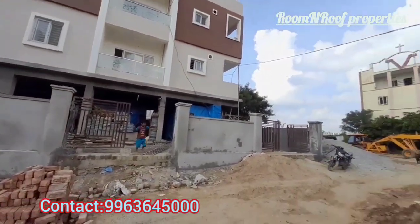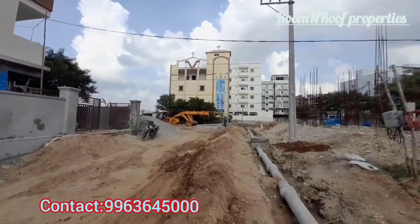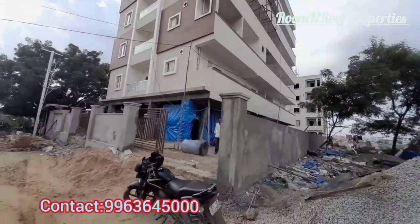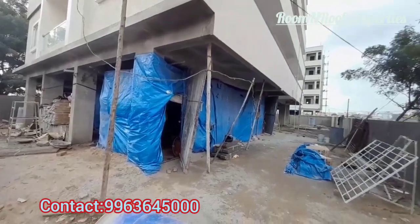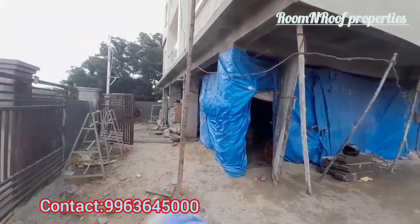We are covering the front side of the elevation. We have 40 feet of road connectivity on the front side. We are 3 km distance from Miyapur crossroads. This is GHMC norms construction.